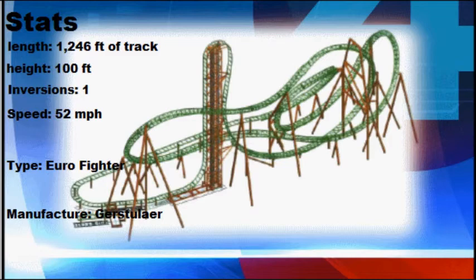If you don't know Gerstlauer, they are the manufacturer that made Pandemonium at Six Flags parks, Daredevil Dive at Six Flags Over Georgia, Hydrus, and Iron Shark at Galveston. If you're still unfamiliar, look up Eurofighter roller coasters on the Roller Coaster Database and you'll find all of their rides.